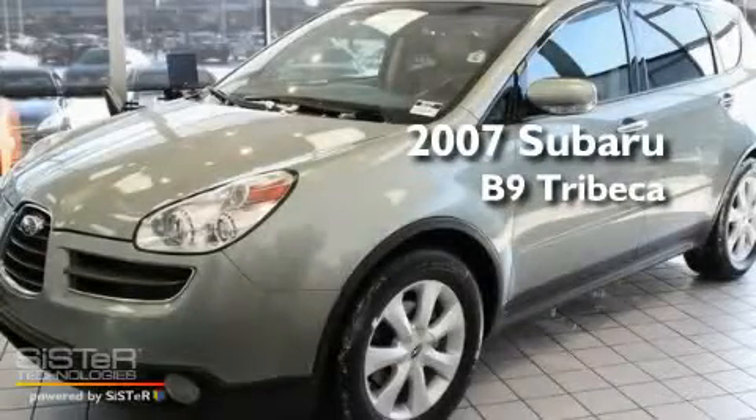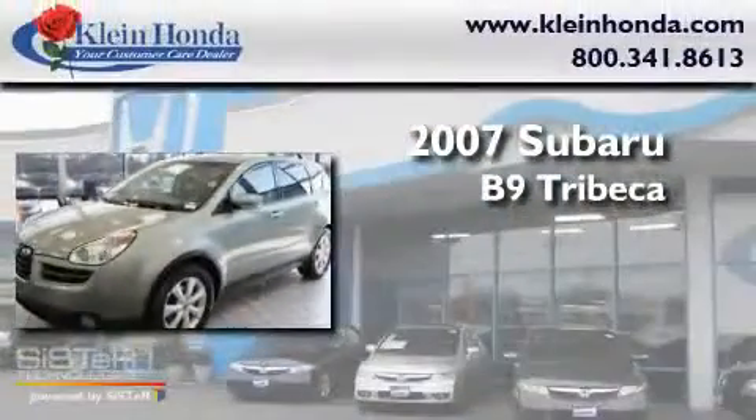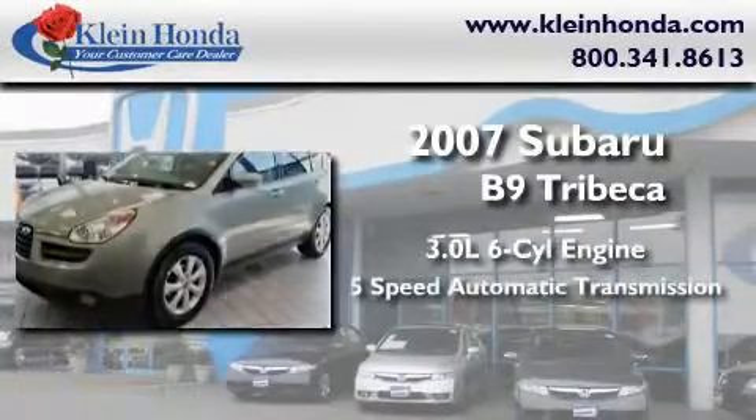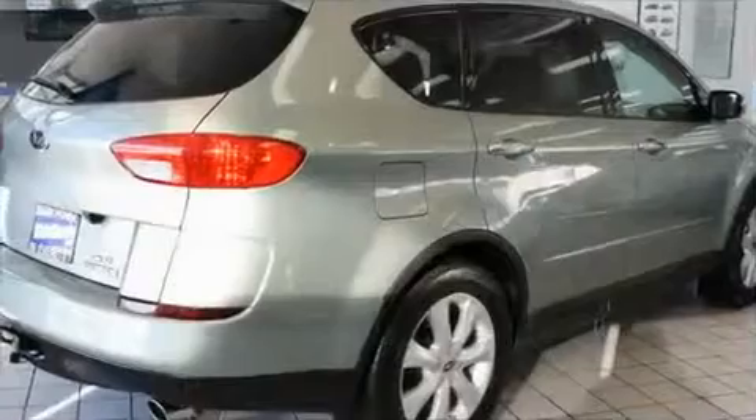This is a 2007 Subaru B9 Tribeca. It has a 3.0-liter, six-cylinder engine, a five-speed automatic transmission, and four-wheel drive.